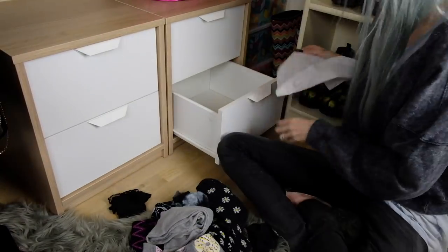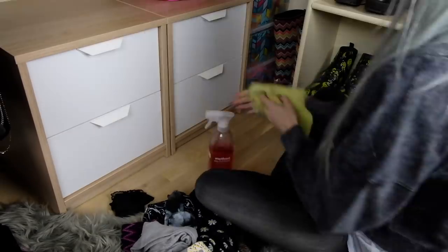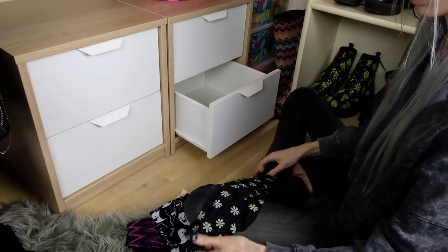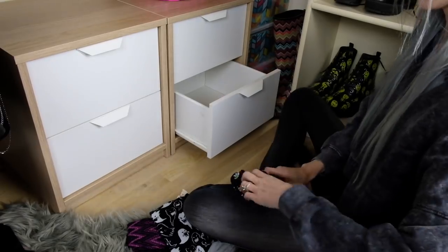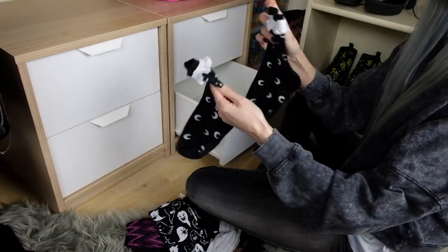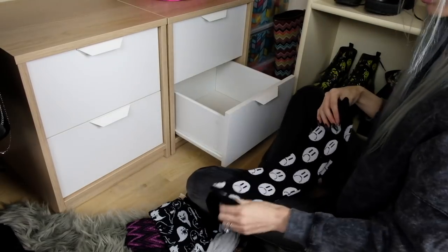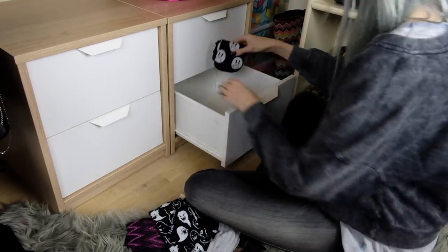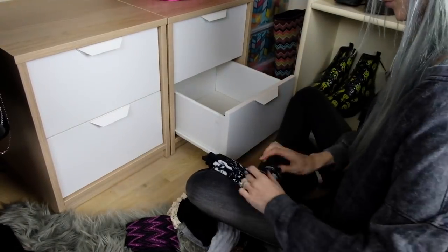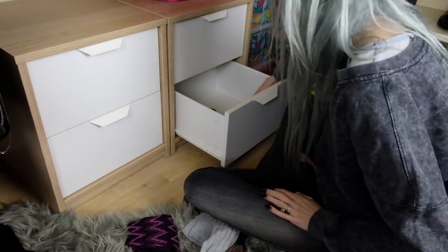My final drawer is socks — specifically knee socks, longer socks, patterned ones, and Halloween socks. How I fold my socks: I first match them up, fold them over, then roll them. The reason I don't cuff my socks is that book mentioned cuffing actually stretches one sock out, so you end up with one slouchy baggy sock and one that fits perfectly. I had that problem for the longest time and didn't realize it was from cuffing. So now I just roll or fold my socks instead.